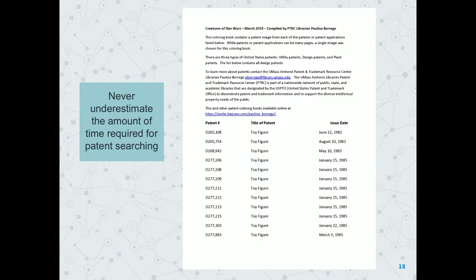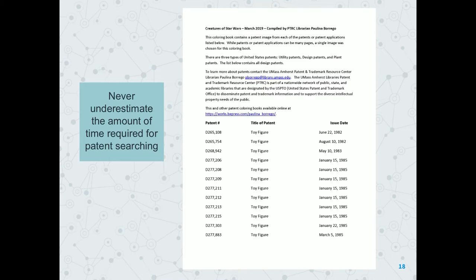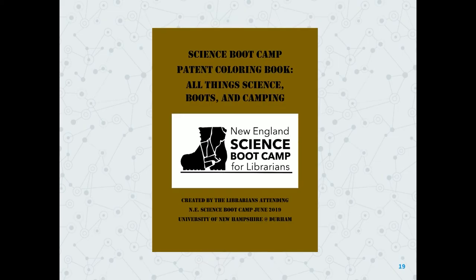You should never underestimate the amount of time it's going to take you. When I made the creatures of Star Wars coloring book — that was the absolute hardest to make. When you look at the title, they all have the exact same title: toy figure, toy figure, toy figure. I sat there for days clicking on many toy figures to find those patents. So today, together, we're going to come up with a patent coloring book — all things science, boots, and camping.